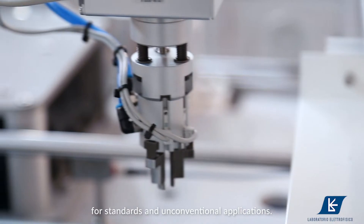Since 1959, Laboratorio Electrofisico is providing solutions for standards and unconventional applications.